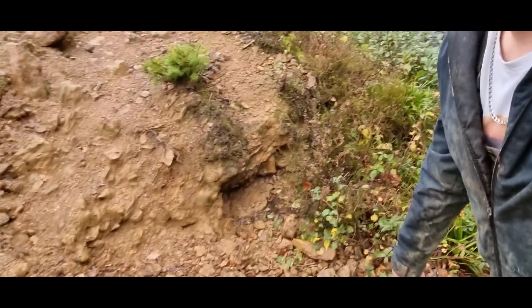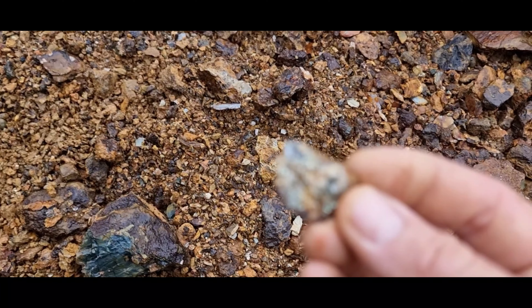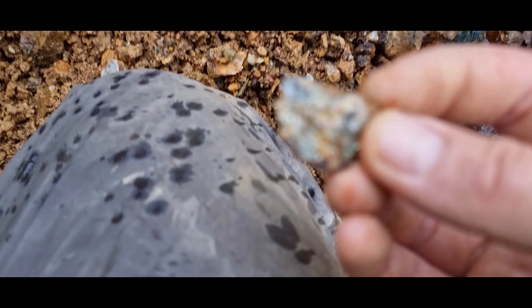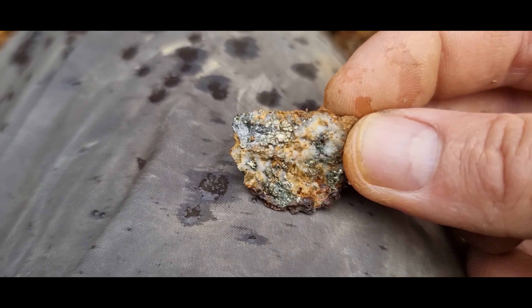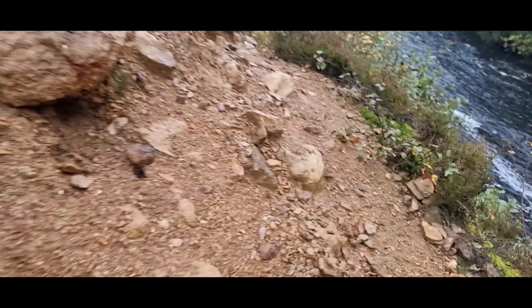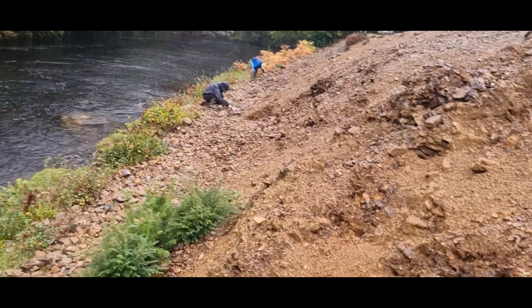We have an old mine dump sat right here beneath my feet, and if you look really carefully through it you can see some real nice pyritic pieces if the focus picks it up. Look at that — beautiful little piece. So along here you can find malachite, pyrite, chalcopyrite, all different types, but the mine dump is absolutely huge across the entire area.